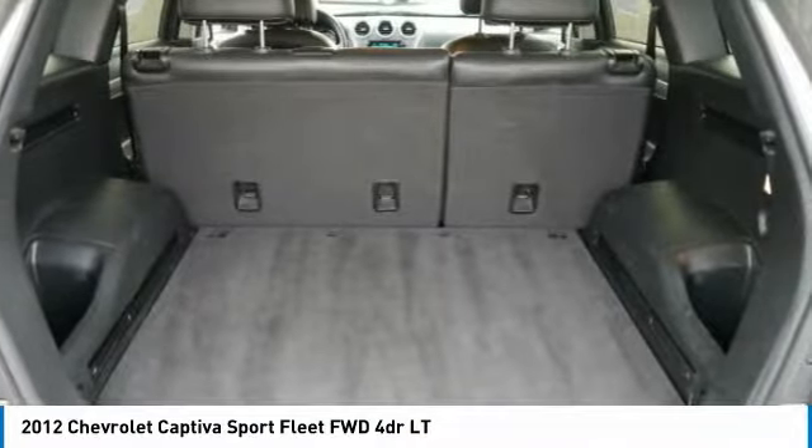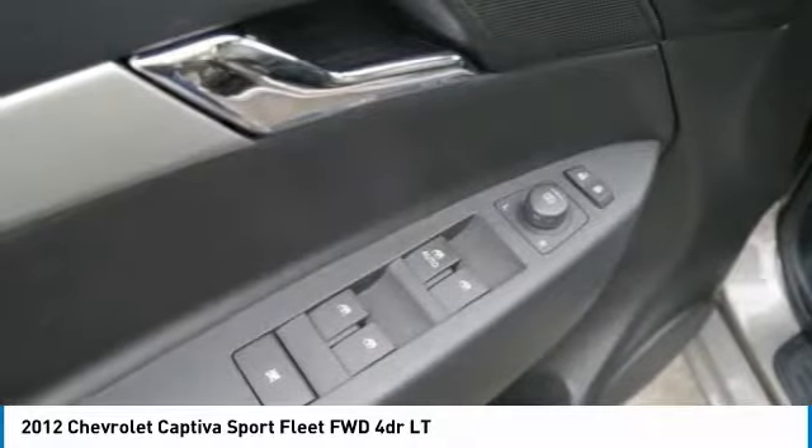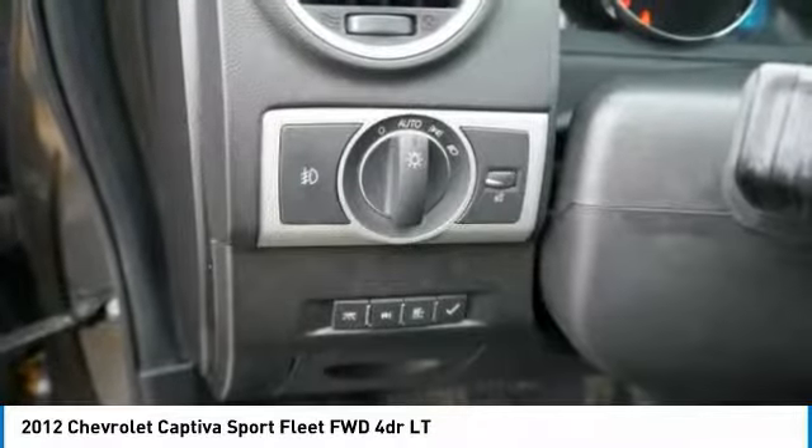AM-FM stereo with CD player and MP3 WMA capability, electronic stability control, and fog lights.